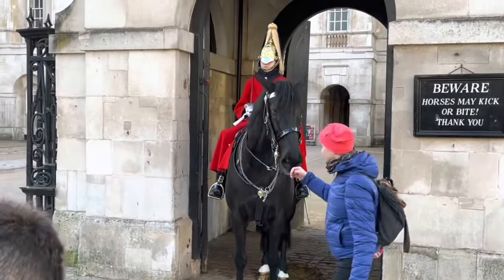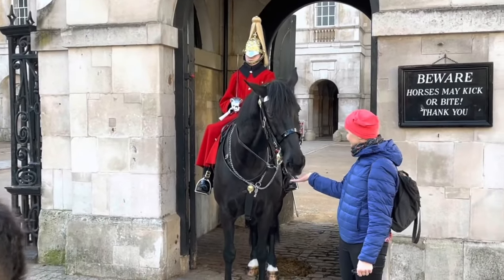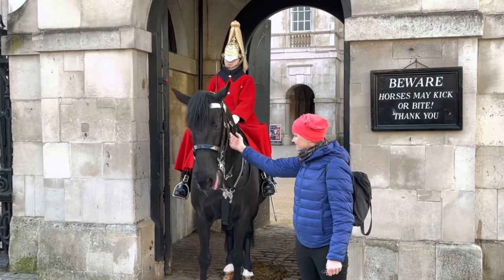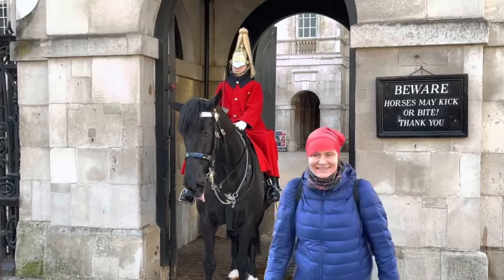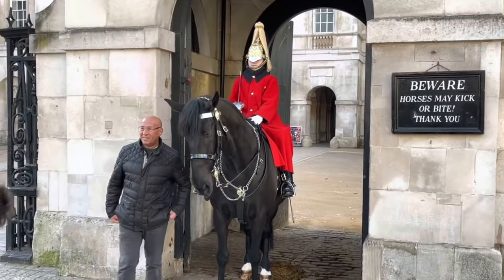The horses used by the Horse Guards are typically bred and trained specifically for ceremonial duties. They are selected for their temperament, appearance, and ability to remain calm and composed in crowded and noisy environments.